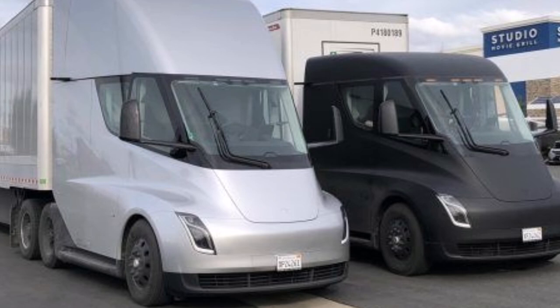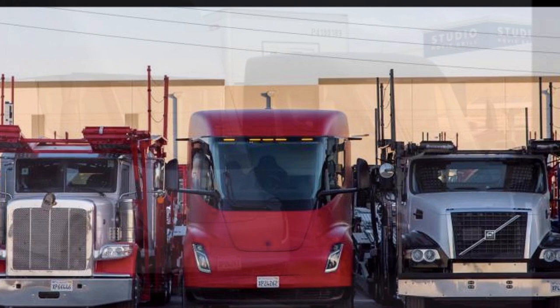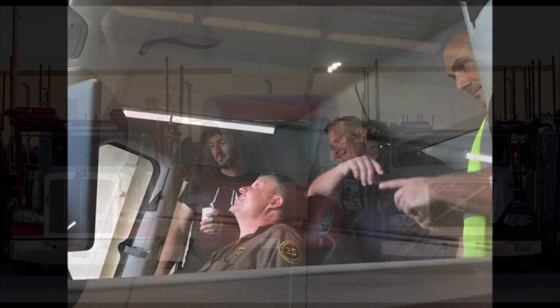Previous reports have emerged suggesting that finding drivers in the trucking industry has been difficult recently, despite decent wages, simply because some drivers aren't willing to take on the health risks caused by the job. The Tesla Semi, with its zero-emission nature and features such as convoy mode, which could make driving easier, alleviates some of that risk.